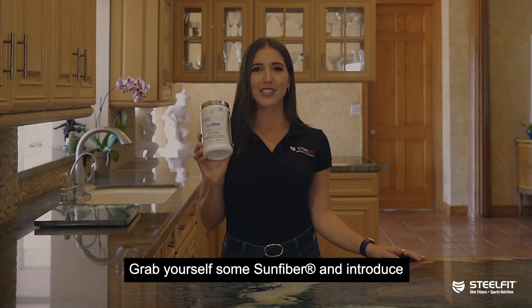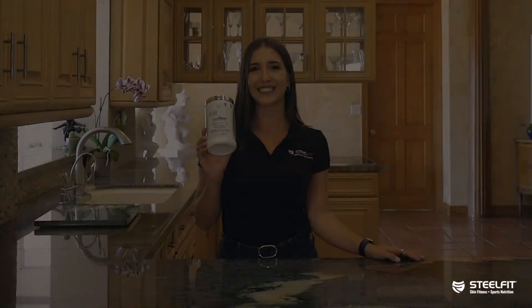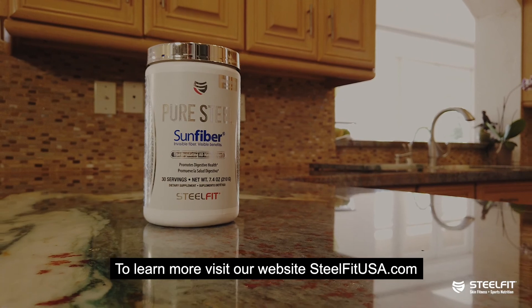So what are you waiting for? Grab yourself some Sun Fiber and introduce some feel-good health into your gut. To learn more, visit our website at steelfitusa.com.